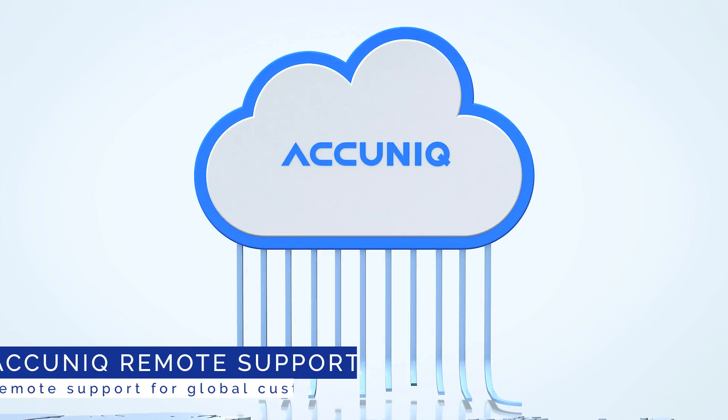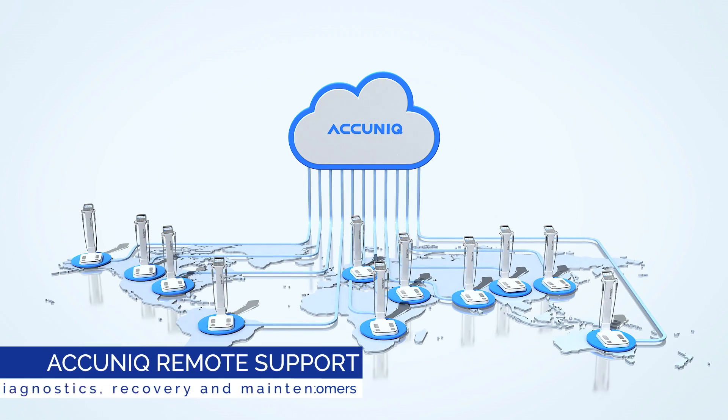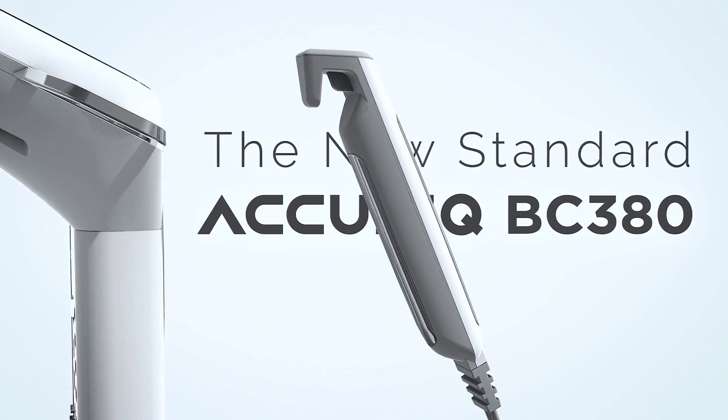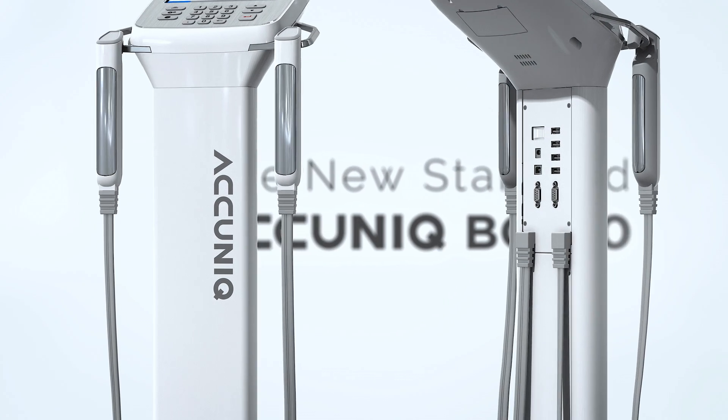World's first remote support program for optimal customer service. The new standard — Acunic BC380. Acunic.